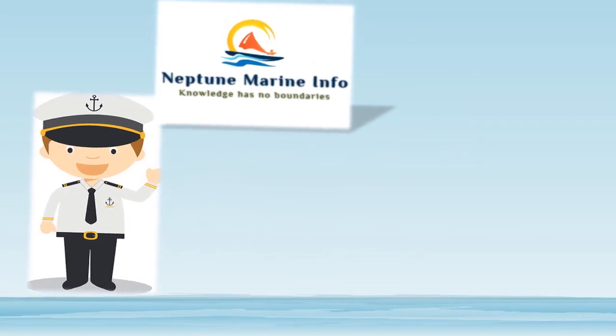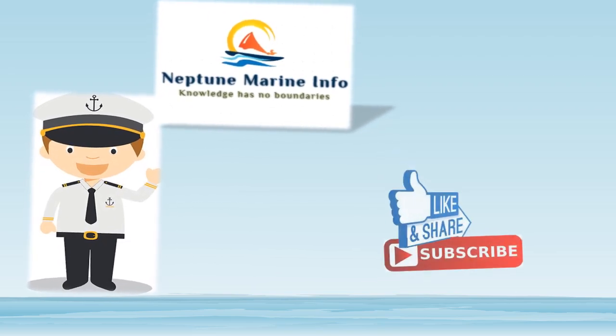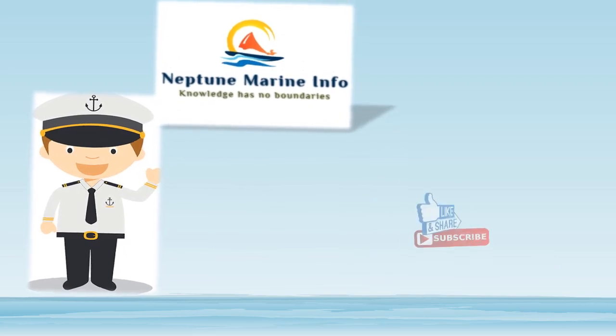Thank you friends for watching this video. This is Bharat Kumar from Neptune Marine Info, where knowledge has no boundaries. If you liked this video, please share it and subscribe to my channel for new video notifications.